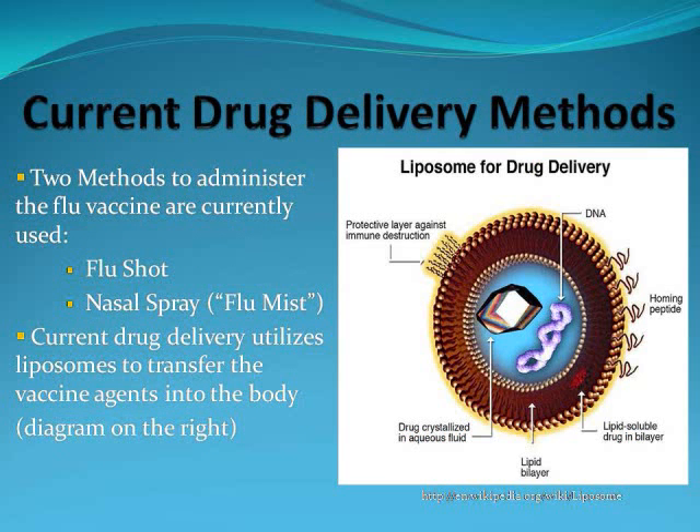Two methods are currently used by doctors worldwide to administer the flu vaccine. The first is a flu shot, which is an injection of killed flu microorganisms into the body. The second is a nasal spray, also known as flu mist. Flu mist consists of the same vaccine agents as a flu shot but is inhaled through the nasal passages. These drug delivery methods utilize liposomes, which are tiny bubbles or vesicles made of the same material as cell membranes. Liposomes can be filled with drugs such as a flu vaccine and can be used to deliver drugs for the flu and cancer. A diagram of a liposome is on the right.